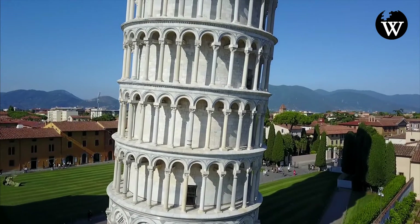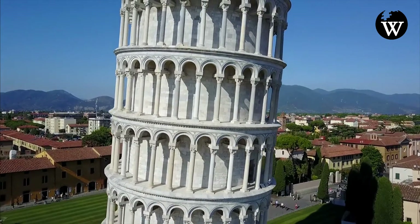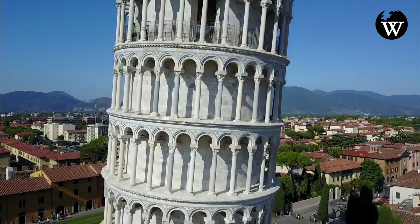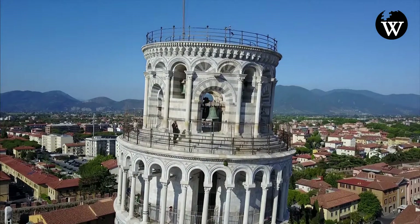The Leaning Tower of Pisa, or simply the Tower of Pisa, is the Campanile, or freestanding bell tower, of the cathedral of the Italian city of Pisa, known worldwide for its nearly four-degree lean, the result of an unstable foundation.